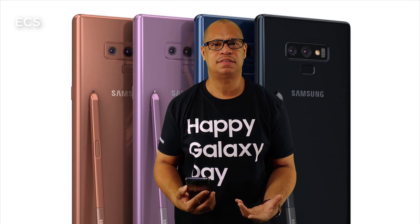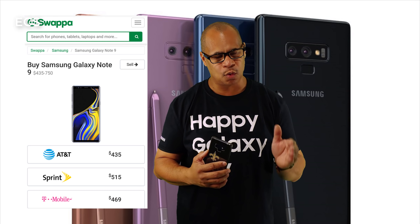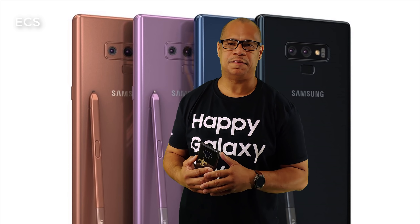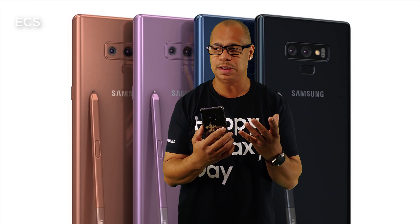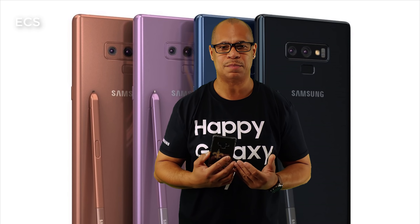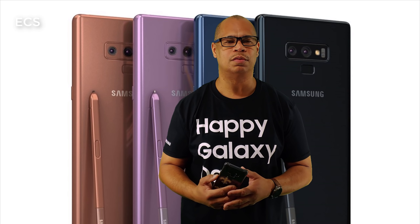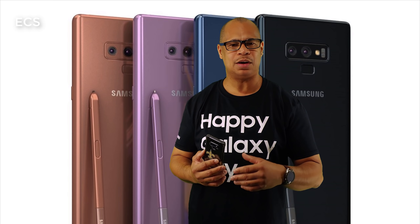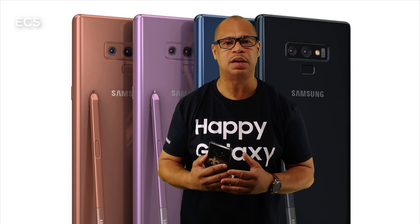The third reason why the Galaxy Note 9 may be a better buy than the Galaxy Note 10 is the price. You can get a Galaxy Note 9 on Swappa for between $430 to $450. That's a huge statement, especially when we know the Galaxy Note 10 is going to be in the upper tiers — $1,100, $1,200, even $1,300 for the 5G model. That makes the Galaxy Note 9 a much more appealing device because of the price.